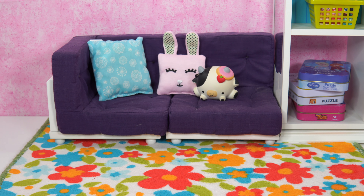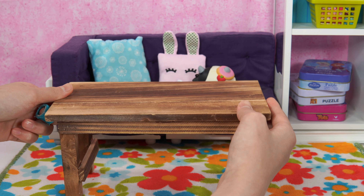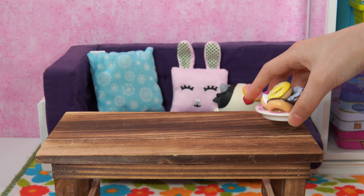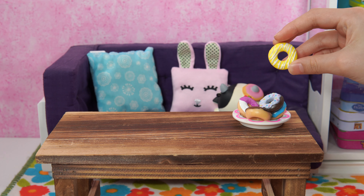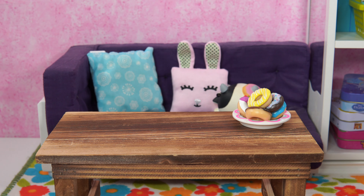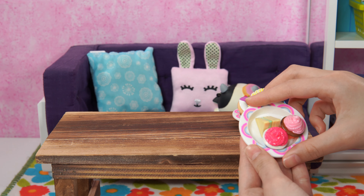Refreshment time. What's missing? This table. What are we going to place on this table? Some refreshments. Here are some donuts. This one's my favorite. Lemon. It's very pretty looking. Cupcakes. There's also the sandwich in the back.